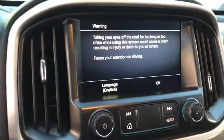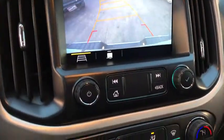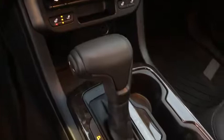Security system, power windows, compass, rear window defroster, fog lights, heated front driver and passenger seats, trip computer, heated steering wheel, remote keyless entry, HD radio, overhead console.